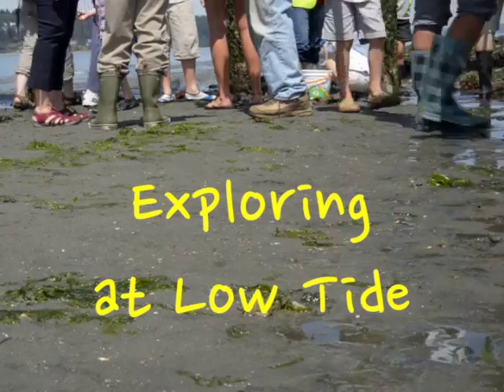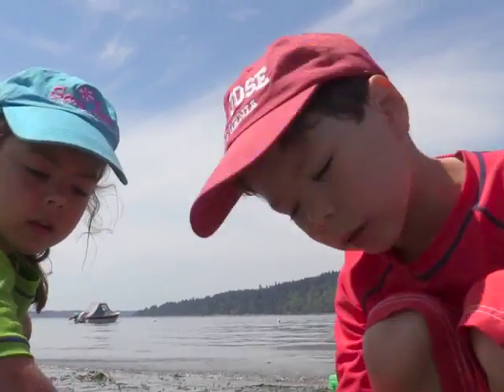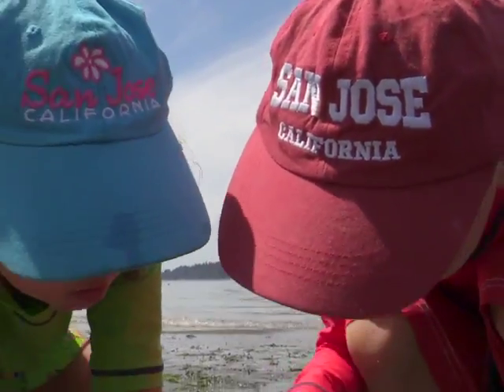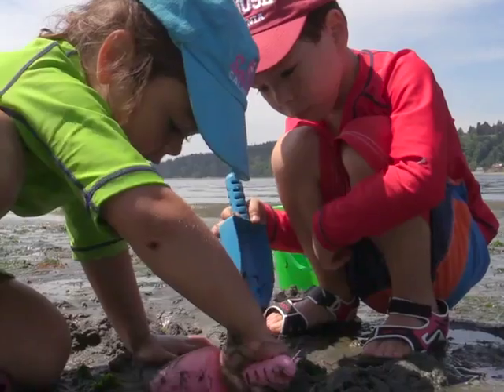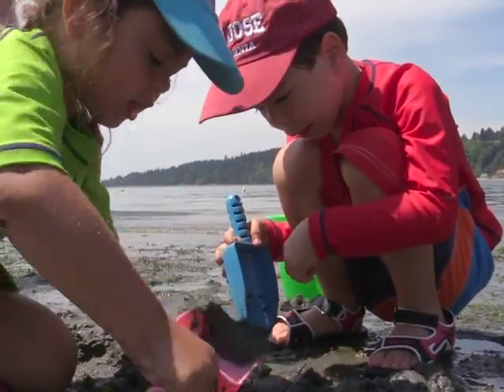I found a little green glowing light in the sand. It's right here. Whoa, it's so beautiful. Then let's investigate.